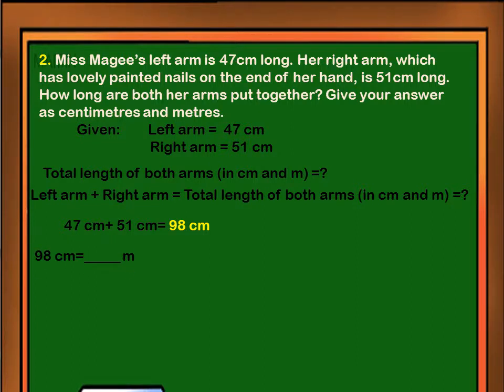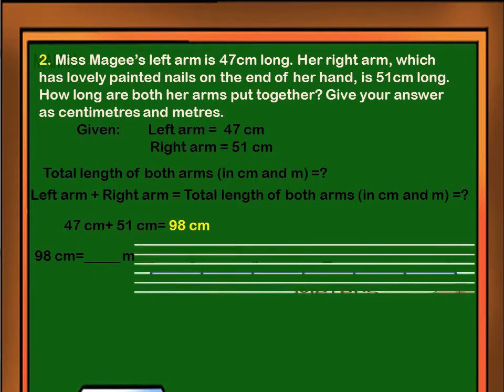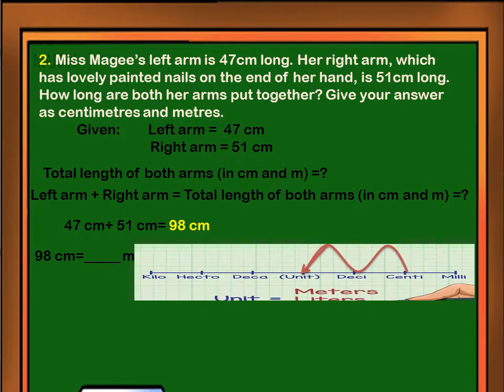To find the answer in meters, let's convert 98 centimeters to meters. From centimeter to meter, there are two steps going to the left. The decimal point of 98 is right at the end, so we have to move the decimal point two shifts going to the left, just like what we did in the metric converter. Final answer: 98 centimeters and 0.98 meters.